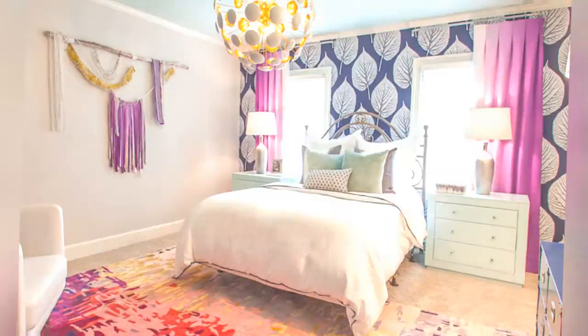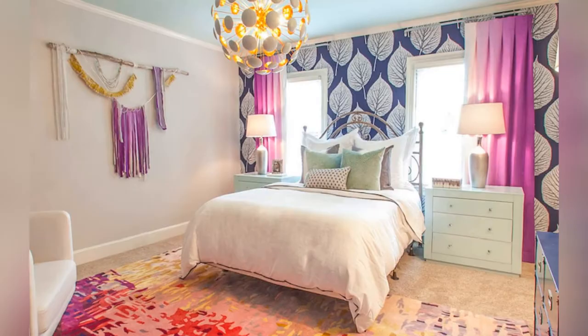Decorating with cool colors like blue, green, and purple, as in this cute room from Lucy and Company, keeps a bedroom feeling restful, even if it's quite colorful.